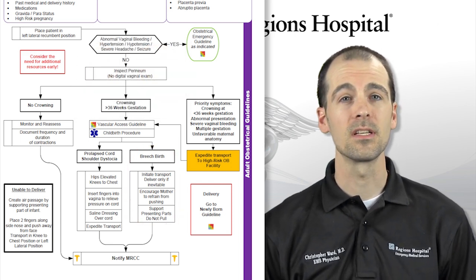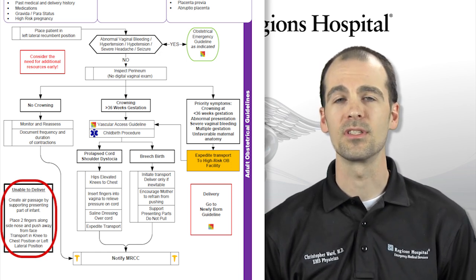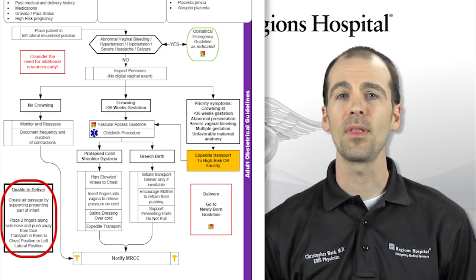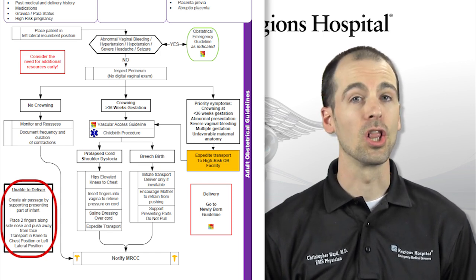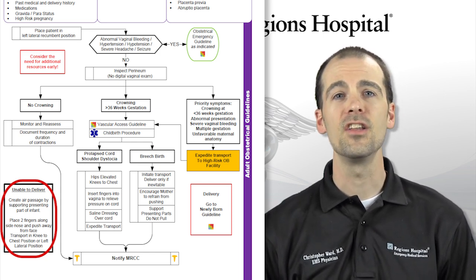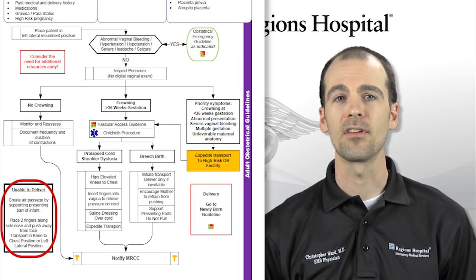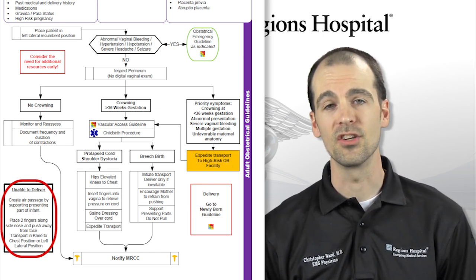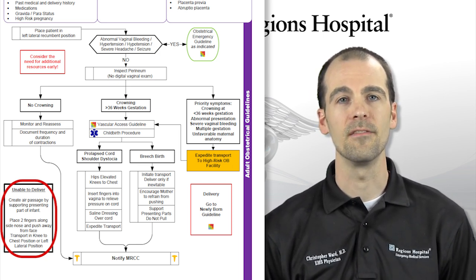If you are unable to deliver an infant, your best course of action is to create an air passage by supporting the presenting part. You can do this by placing two fingers — ideally with a sterile glove — alongside the nose and face and gently maintaining an air space. You can then transport the mother in the left lateral position or in the chest-down position with your hands providing a space for oxygen to reach the infant.